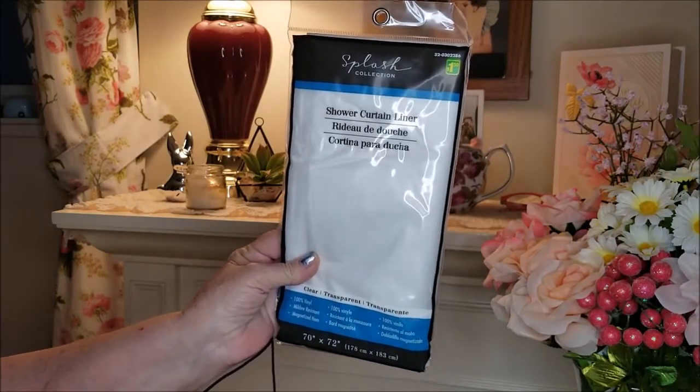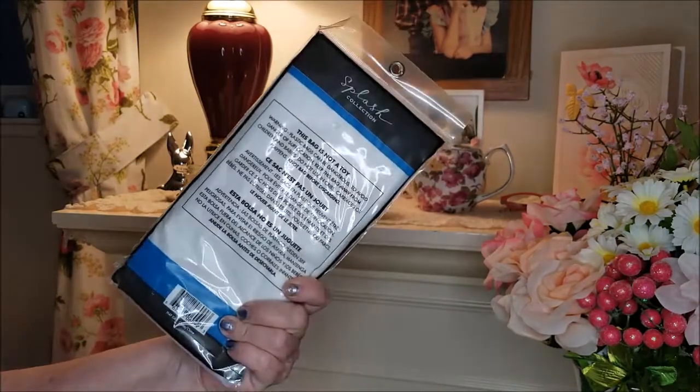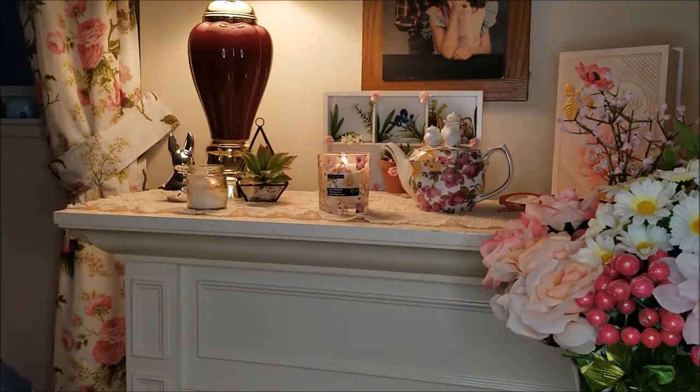The other thing I picked up was a shower liner for a dollar fifty. We needed a new shower liner — we usually replace them once a month or so.